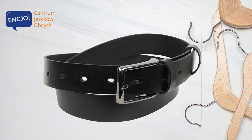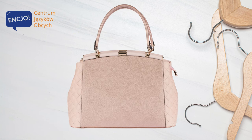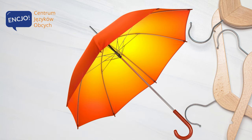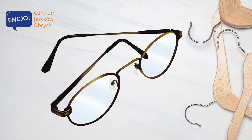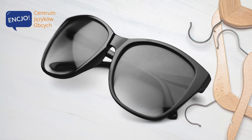Belt. Handbag. Umbrella. Glasses. Sunglasses.